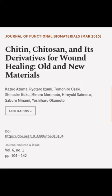This article was authored by Kazuo Izuma, Ryotaro Izumi, Tomohiro Osaki, and others.